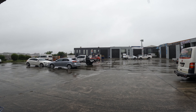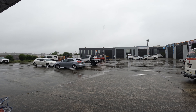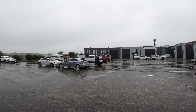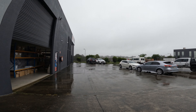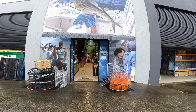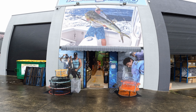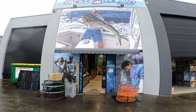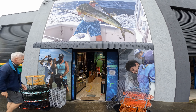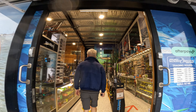Assalamualaikum warahmatullahi wabarakatuh. As you can see it is raining, and today I have come to a place which is Dug's Birds Tackle Vault — our local tackle shop.